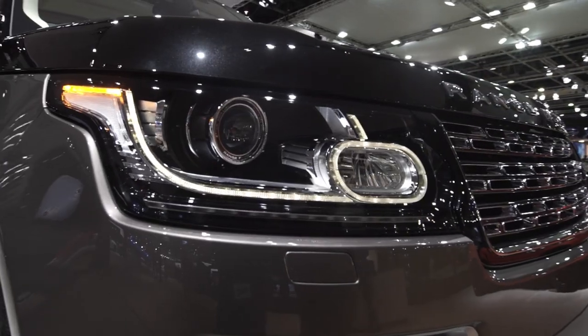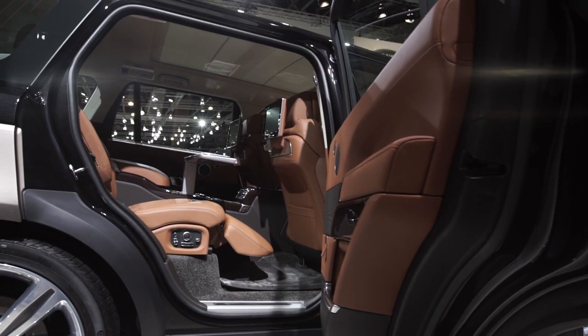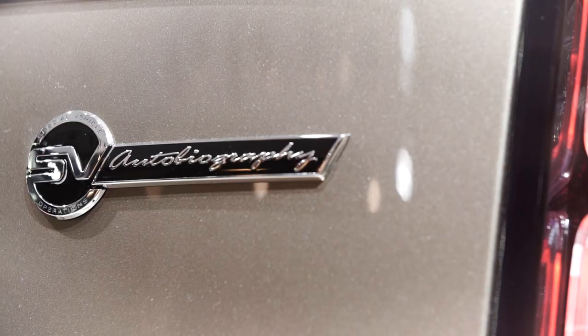It features enhanced design, sophistication and execution. Clearly duotone paint is available for the first time as an option, and now importantly available for the first time with a 550 PS supercharged V8 engine.